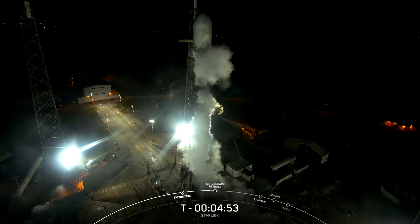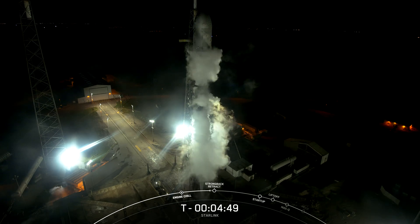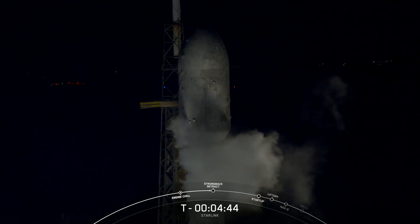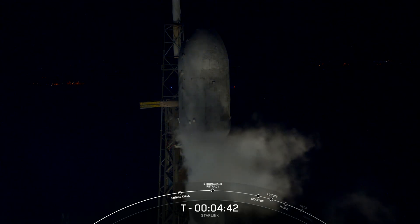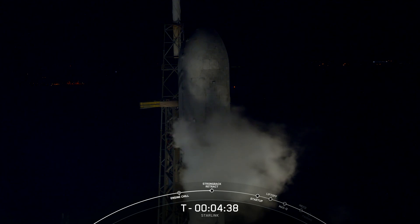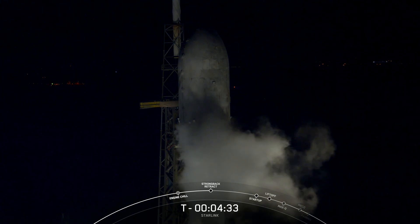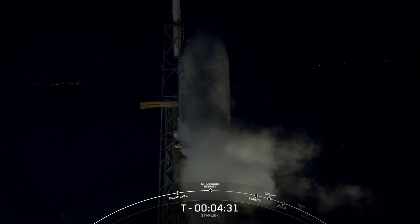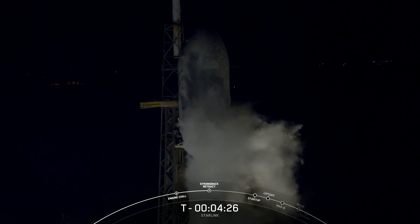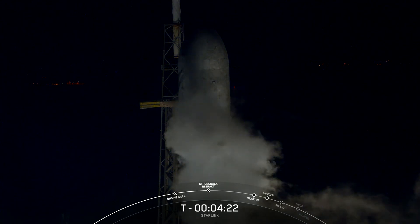Falcon 9 tanks are pressurizing. On your screen is a live view of our Falcon 9 rocket at Space Launch Complex 40 in Florida. At T-minus 4 minutes and 45 seconds, the range is green and ready to support. The summer weather forecast for launch was looking a little tricky tonight, but the weather has cleared up, so we're tracking a 90% chance of go for launch. The teams are currently tracking no issues with the vehicle or spacecraft.